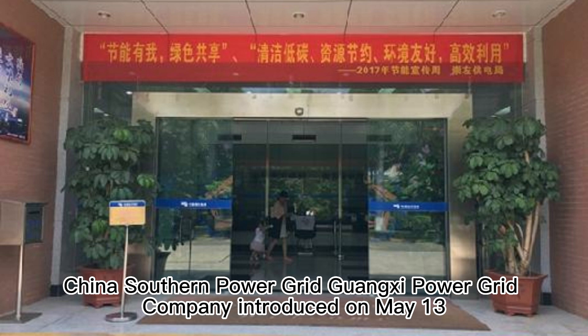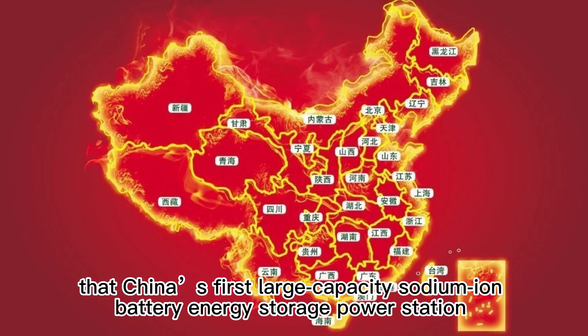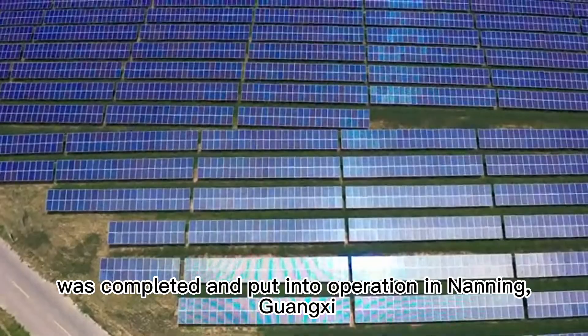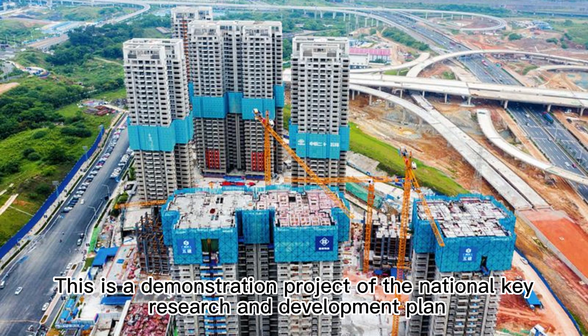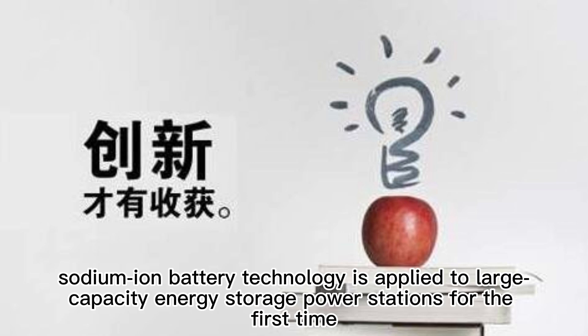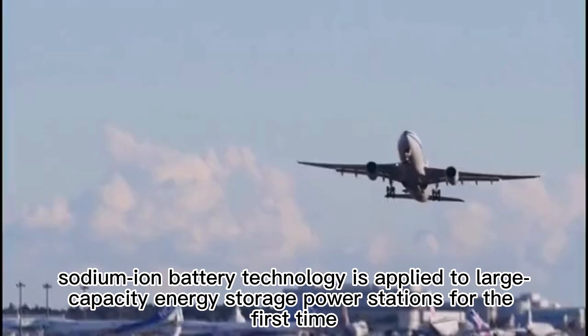China's Southern Power Grid Guangxi Power Grid Company announced that China's first large-capacity sodium-ion battery energy storage power station was completed and put into operation in Nanning, Guangxi. This is a demonstration project of the National Key Research and Development Plan, through which sodium-ion battery technology is applied to large-capacity energy storage power stations for the first time through independent innovation.